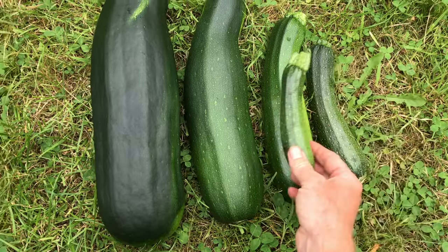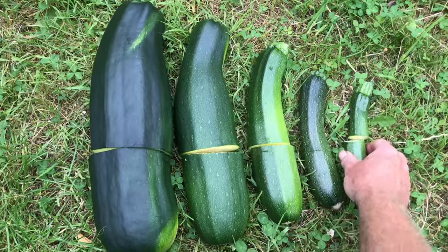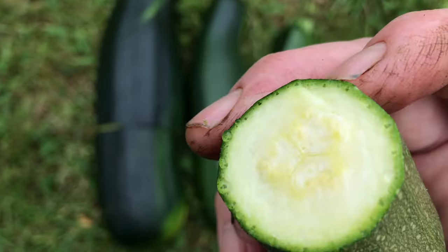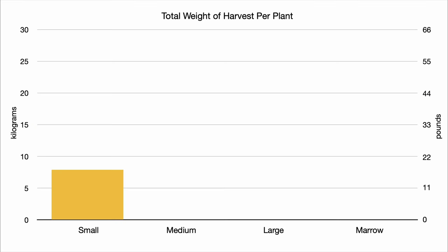So if I pick most of the courgettes quite small, the plant will grow a lot larger, and I will end up getting a lot of small, crisp, and more flavourful courgettes, though the overall yield will be a bit lower. But compared to a lot of other vegetables, the almost 10 kilograms per square metre that these plants produced is a lot, and they were only growing for part of the season.